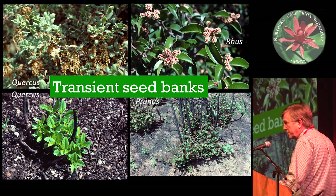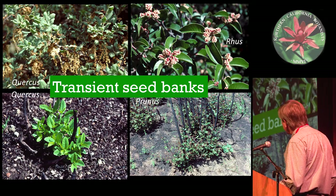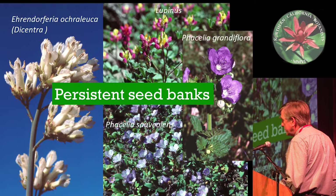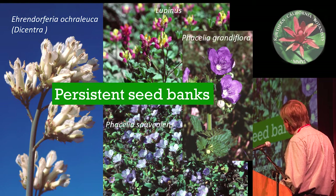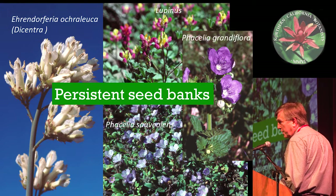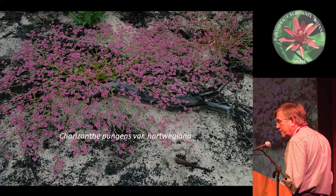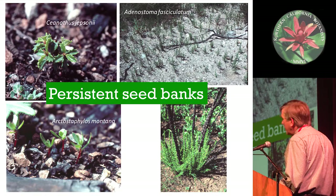Just a reminder of what these things look like: transient seed bank species and some of the persistent seed bank species. These are some of the annuals that come up. But the list, if you realize, is 60 or 70 different annual species - rare ones. And what I'll focus on today are the persistent seed banks of some of the woody shrubs.